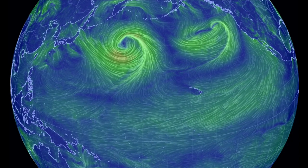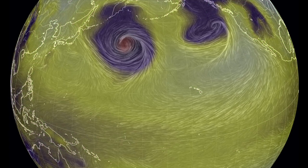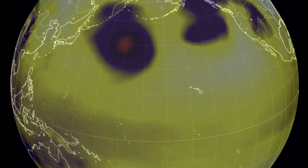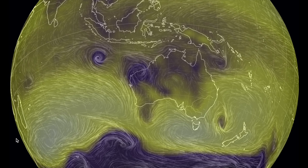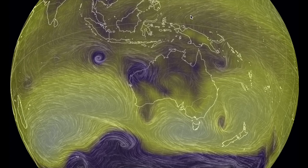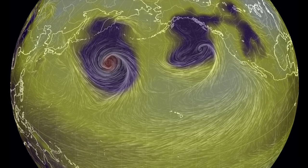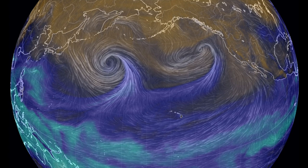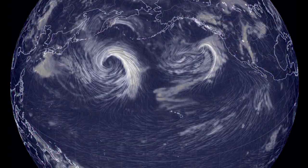Let's do some basic weather learning with earth.nullschool.net. From a wind overlay to pressure, where the strong low spots are purple or red if extra powerful — all spinning likewise per hemisphere, counterclockwise in the north and clockwise in the south when looking from above. Notice how the wind flow into the lows draws water vapor away from the tropical moisture bank as it accelerates and compresses and joins wind flows from other directions.